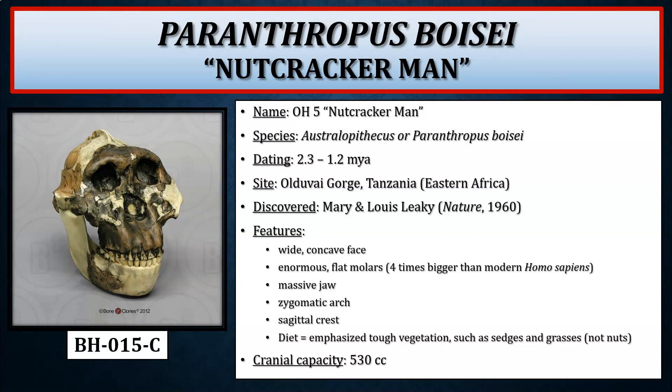Paranthropus boisei, nicknamed Nutcracker Man, is now believed to have consumed mainly tough vegetation such as sedges and grasses rather than predominantly nuts. It is a really distinctive-looking fossil with a wide, concave face, enormous flat molars — the largest in the robust forms, four times bigger than in modern Homo sapiens — a massive jaw, pronounced zygomatic arch, and a sagittal crest. The chewing muscles attach from the jaw, up under the zygomatic bone, all the way to the sagittal crest. Cranial capacity is on the larger end for Australopithecines, at around 530 cc.